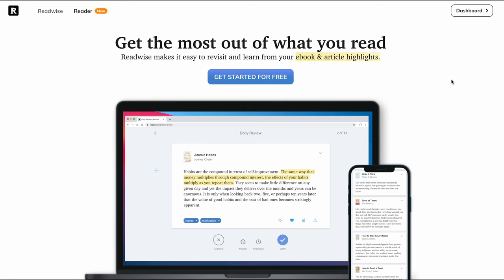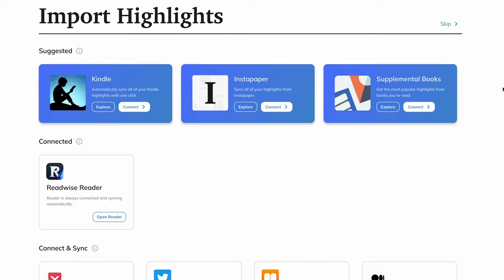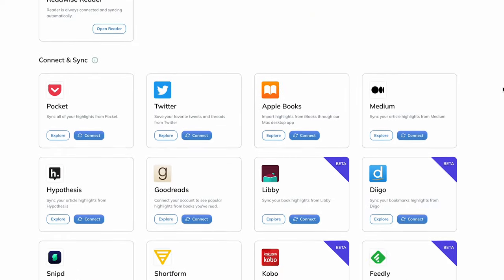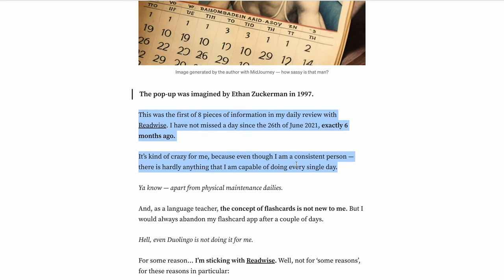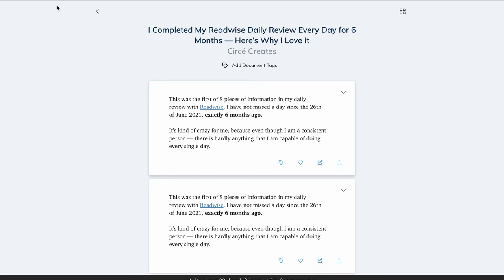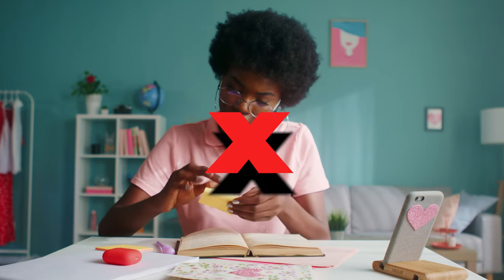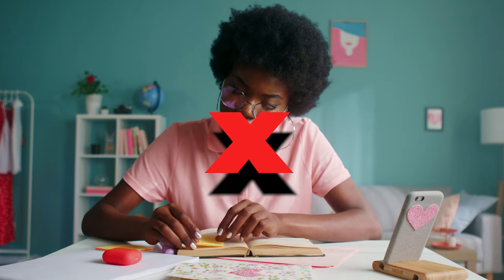At number 8, we've got ReadWise, which is one of our favorite note-taking tools because of how easy it is to use from wherever you surf the web and organize all your notes in one place. All you have to do is highlight text and articles you want to save while you're browsing the web, and then they'll automatically be added to your own library for you to go back and look at later. So say goodbye to bookmarking specific articles or paragraphs and then having to go back and find them.